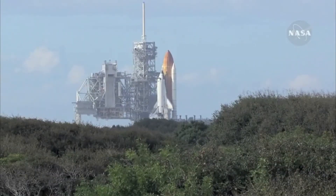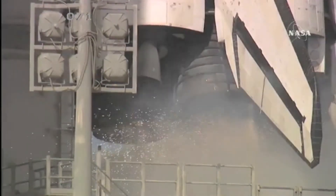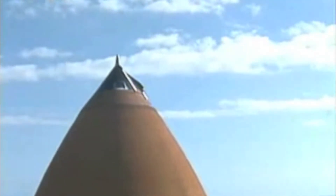Sound suppression water system activated. T-minus 10, 9, 8, 7, 6, 5. 3, 2, 1, 0.